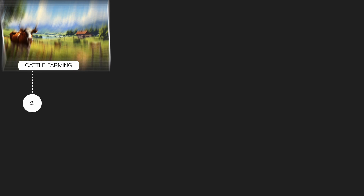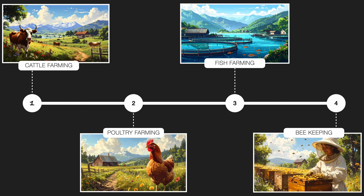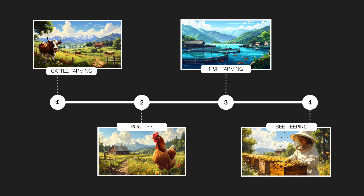It includes cattle farming, poultry farming, fish farming, and beekeeping. Simply put, Animal Husbandry helps feed the world. Now in this video, we are going to zoom into the two parts of this system: cattle farming and poultry farming.